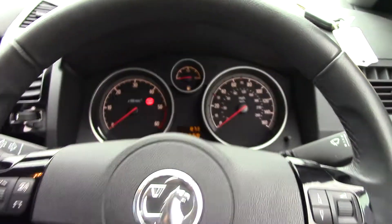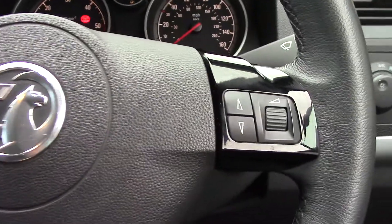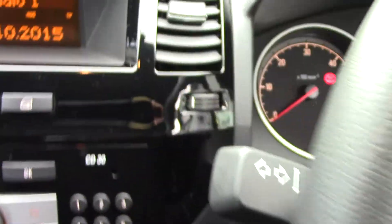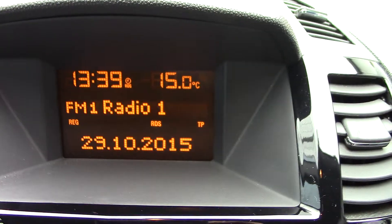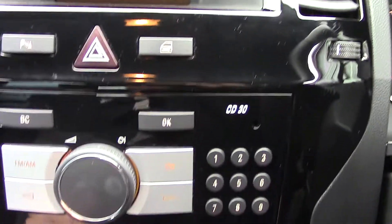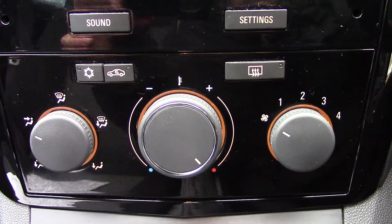Up front we've got our instrument cluster and controllers on the steering wheel for the radio, with more radio controls over here. Up in the centre we've got the display for the radio. Also down below you've got your parking sensors button. We also have the CDM radio unit itself, and down below that you've got your aircon unit.